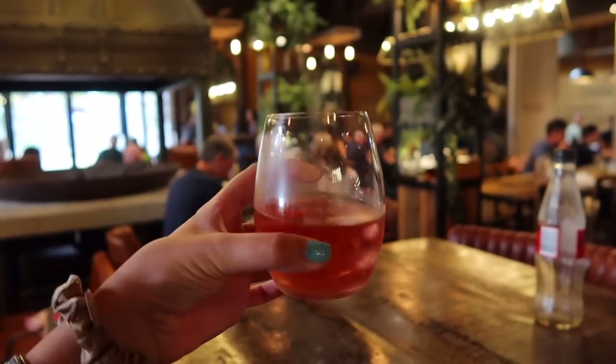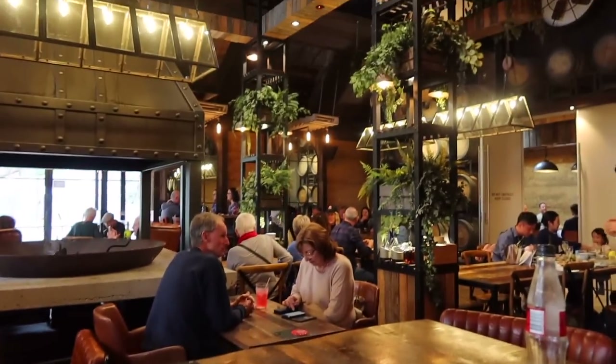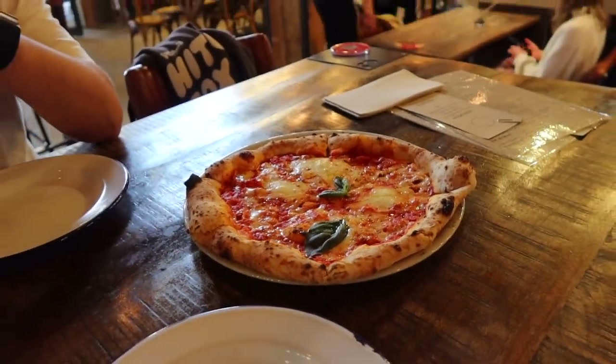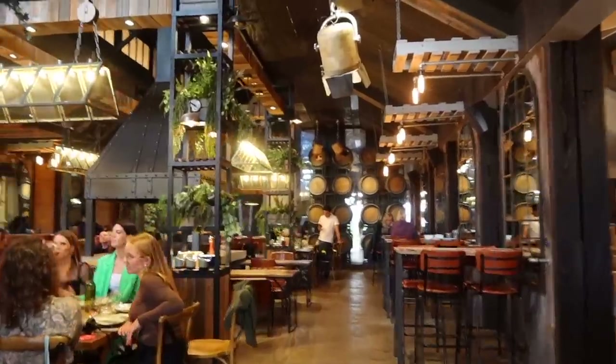I got a fruity rosé — the lady who served me recommended it. It does make me a little sad it's not in a stemmed glass but this place is just stunning. The food was very good — the pizzas were insane, wood-fired pizza is just something else. I had one of their rosés and it was very, very nice. I feel a tiny bit tipsy off one small glass, probably because I hadn't eaten much. On the way back we're going to stop at the Margaret River Chocolate Factory, which is our next stop.